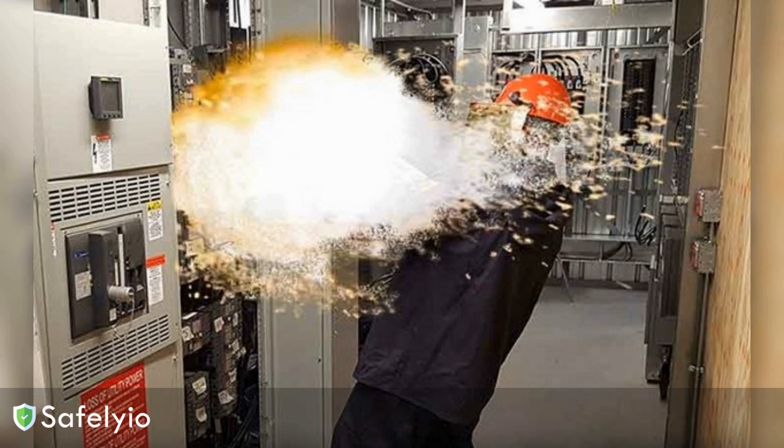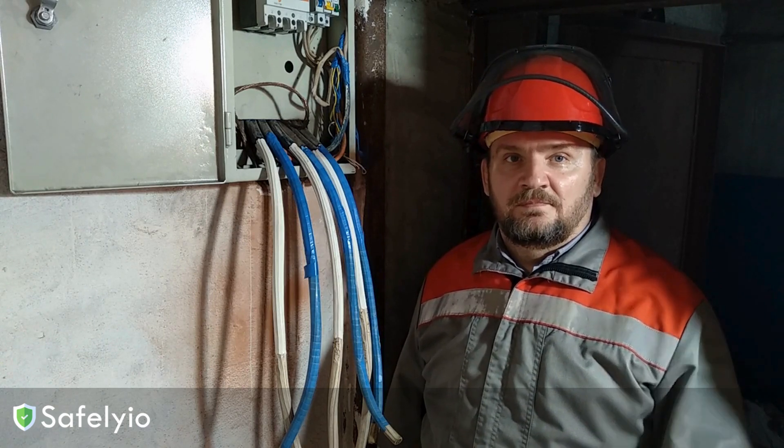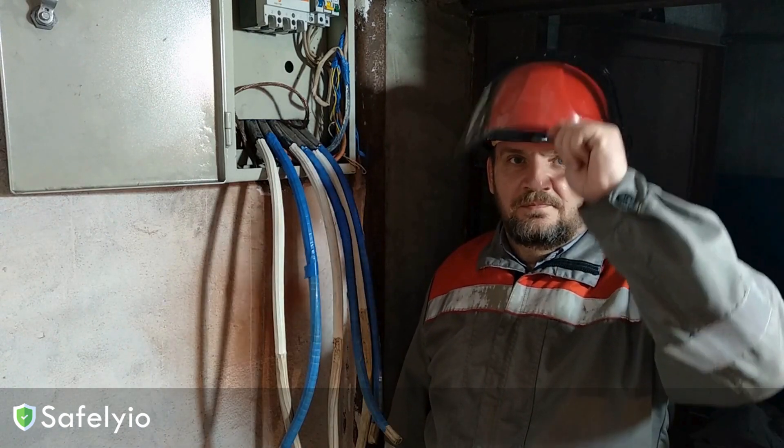In this Toolbox Talk video, we're going to talk about arc flash safety. It's absolutely critical that we're all on the same page when it comes to protecting ourselves from the dangers of arc flash.